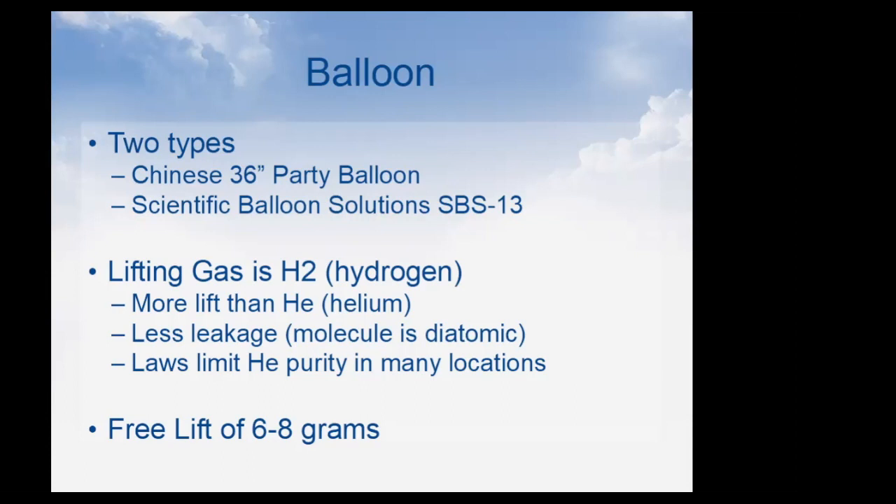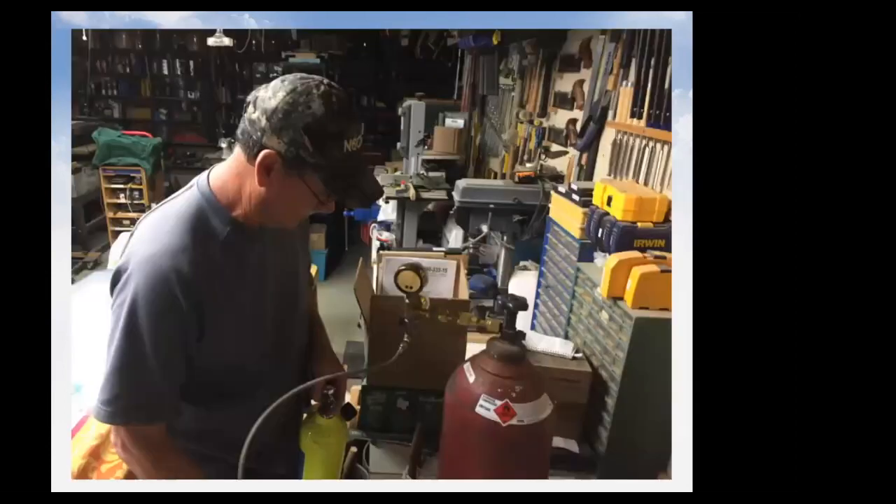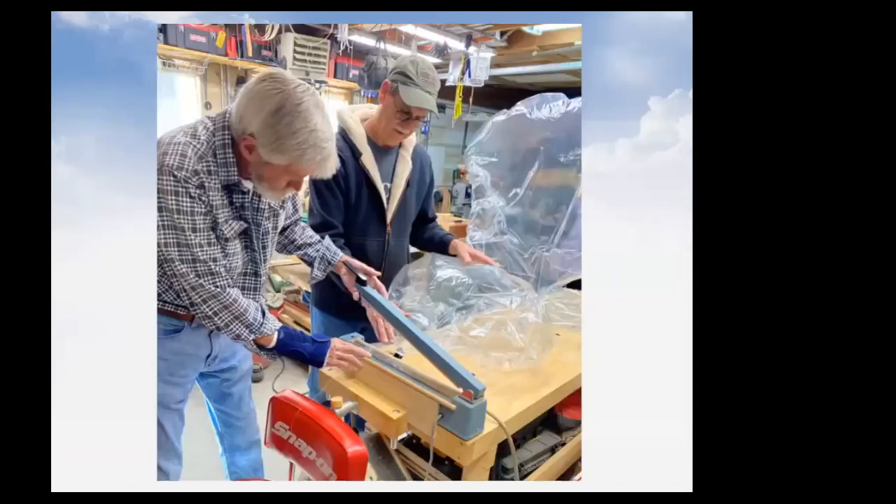Here we have a tank of hydrogen being transfilled into a smaller container, which is easier to handle in the field. This picture shows my friend N6JED and me filling some balloons in his shop. We're using a standard bag heat sealer to close off the neck after filling, and also attaching a thin Kevlar line holding one of our trackers.